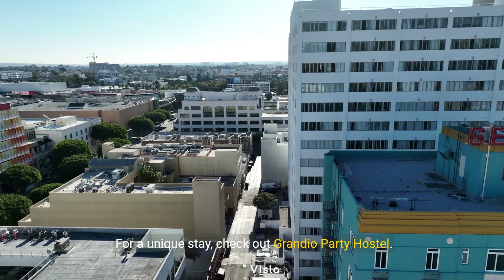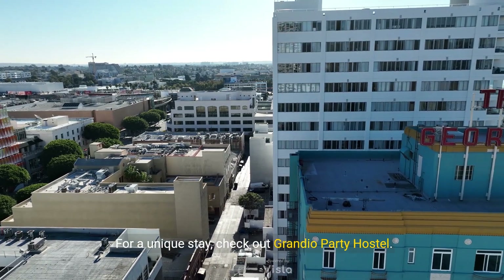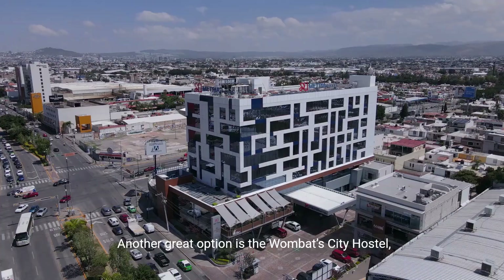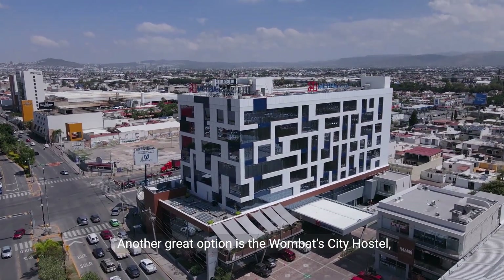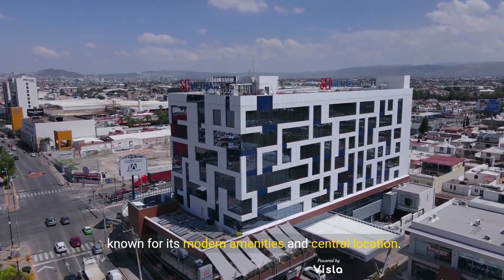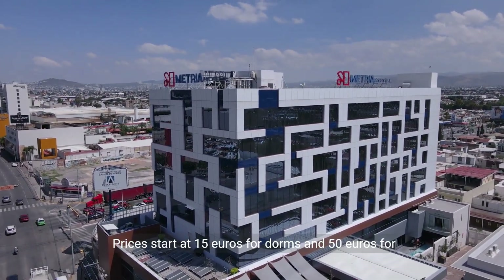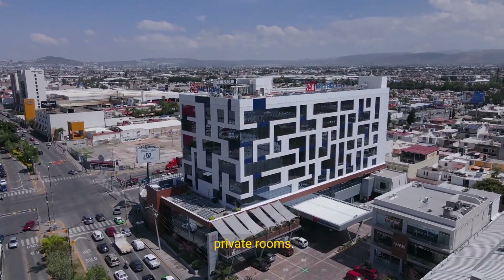For a unique stay, check out Grandio Party Hostel. It's vibrant and social, with dorm beds from €10. Another great option is the Wombat City Hostel, known for its modern amenities and central location. Prices start at €15 for dorms and €50 for private rooms.